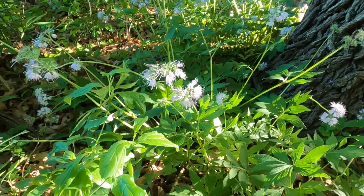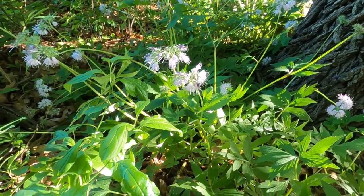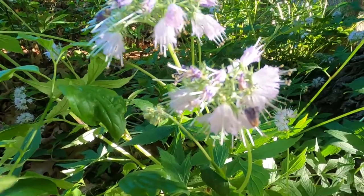For more information, you can check out my blog post that I'll have posted below. Let me know if you have any questions. This is the beautiful Virginia Waterleaf.